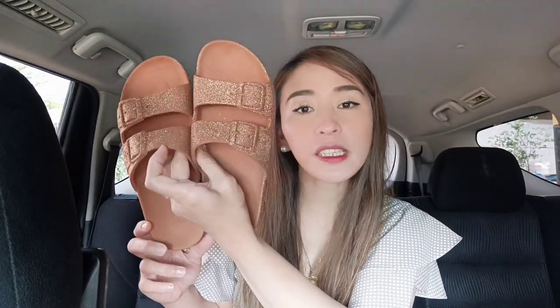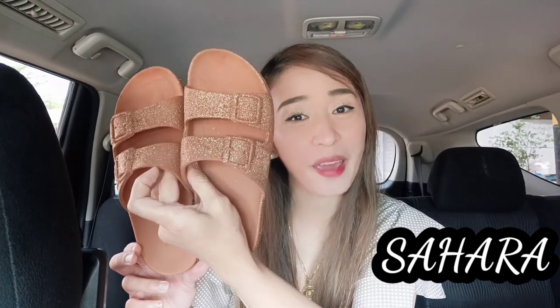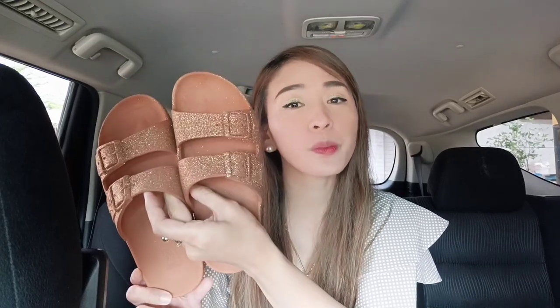This is my Sahara pair. I already have two pairs and I'm still planning to get more, because once you wear them they are really very comfortable and they don't hurt your feet. Some sandals in this style are okay at first but become painful after a few hours. With this one, I can say you can wear it all day, every day — it's super comfy.